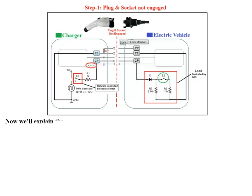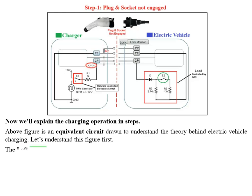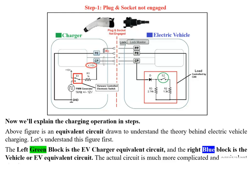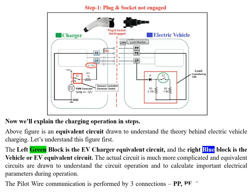Now we'll explain the charging operation in steps. The figure above is an equivalent circuit drawn to understand the theory behind EV charging. The left green block is the EV charger equivalent circuit and the right blue block is the vehicle equivalent circuit. The actual circuit is more complicated; equivalent circuits are drawn to understand operation and calculate important electrical parameters. The pilot wire communication is performed by 3 connections: PP, PE, and CP of the Type 2 plug and socket.